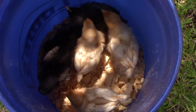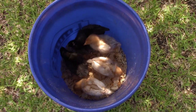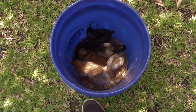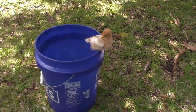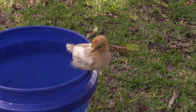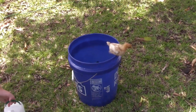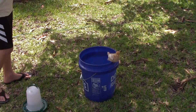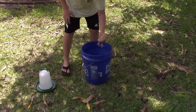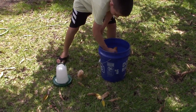Hey, chicky-chicky. Look at this guy — he flew out of the bucket. I'm going to take him out. First one down.